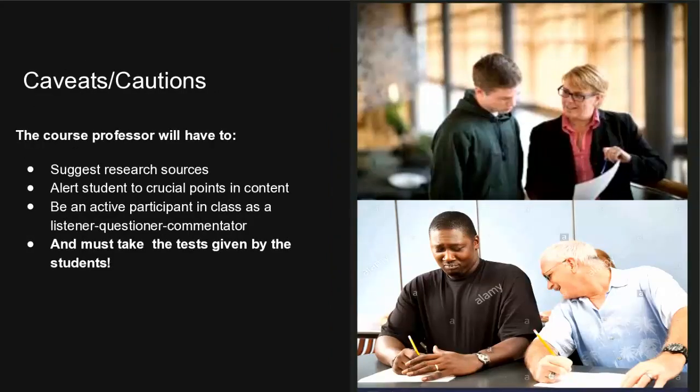There are caveats and cautions, particularly in a content-based class. The professor is definitely going to have to suggest proper sources, alert students to crucial points they might not be aware of, and be very actively participating as a course corrector, listener, questioner, and commentator. They also have to take the test — and if they're like me, they haven't been taking as many notes as the students have, and they may not always pass.